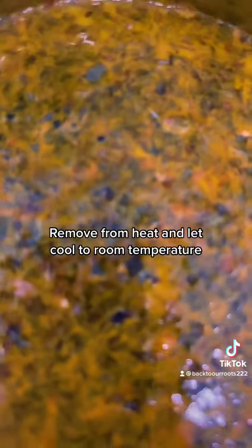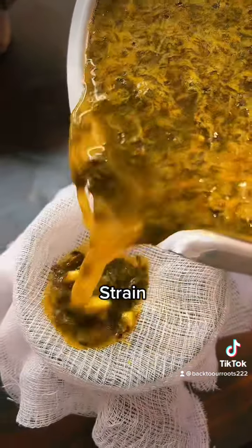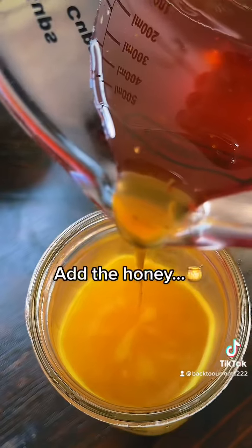Now remove from the heat and let it cool to room temperature. Now strain, add the honey, and stir. It looks like this, and then you're going to stir it up.